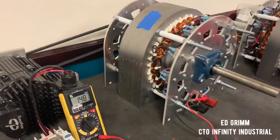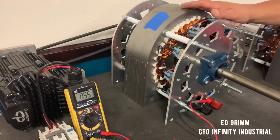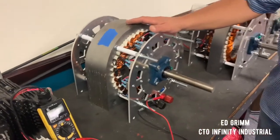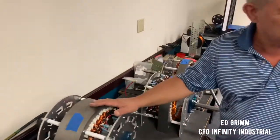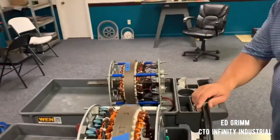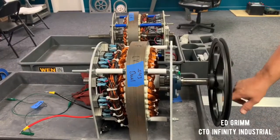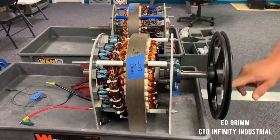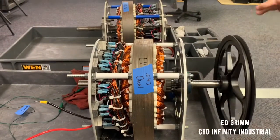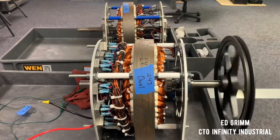The real benefit of this generator is that it takes less torque to spin than a standard generator, based on its zero-cogging design. As you can see over here, the amount of effort it takes to turn this generator is substantially lower than anything you'll find on the market. It doesn't have any of that resistance that your average generator has — it spins very easily.